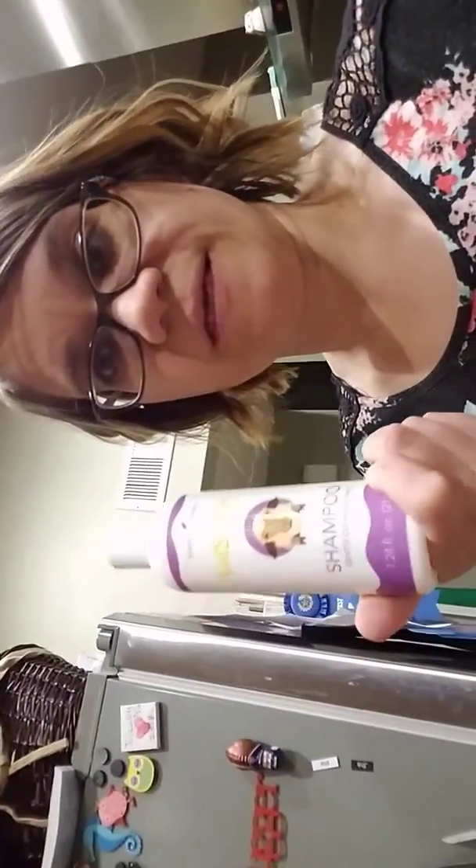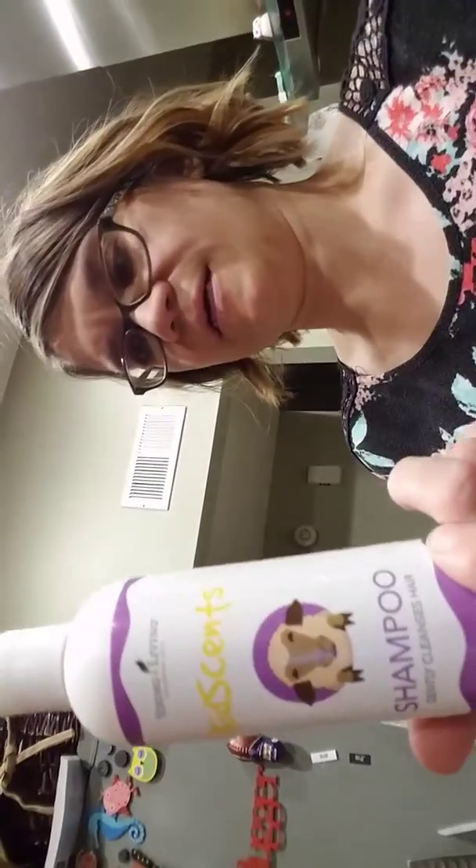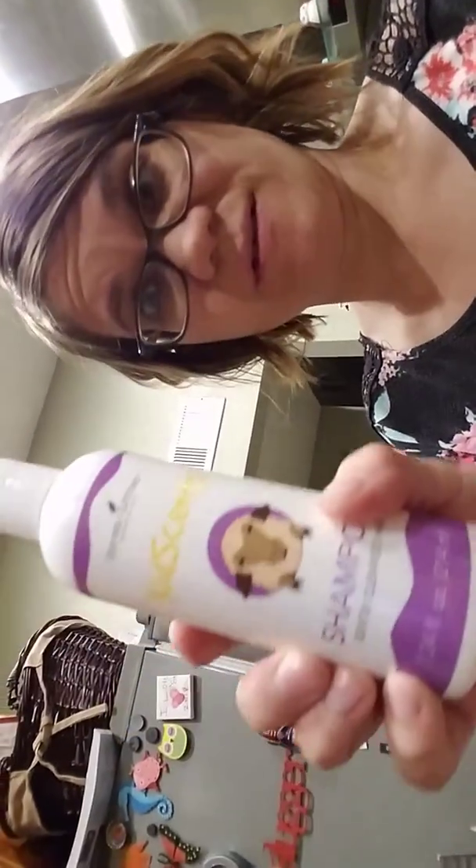I got more of the KidSense Mighty Pro probiotics — I think I did a video on this before — my kids really like those probiotics. I got the KidSense shampoo, so there's no yucky stuff in it and it smells pretty good. It's got a cute little lamb on it so my seven-year-old will love it because of the lamb.